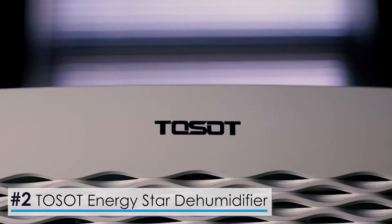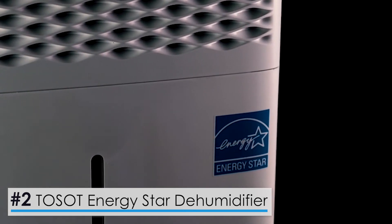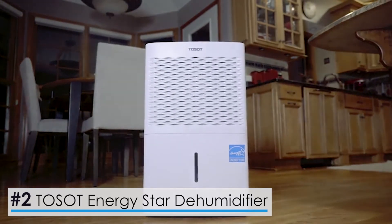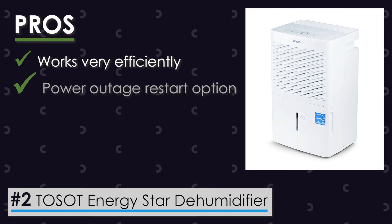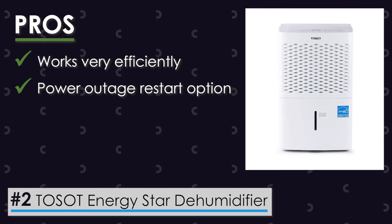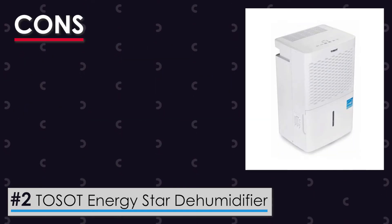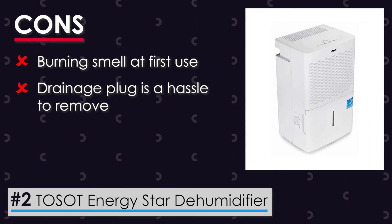The Toso Energy Star Dehumidifier. Toso is a known and trusted brand for dehumidifiers, and this Energy Star Dehumidifier makes it to a close second when talking about the best dehumidifiers with a pump. It guarantees satisfaction for its buyers and convenience like no other model. Its pros are: the device works very efficiently and is best suited for basements; the unit features a power outage restart option; and with a maximum sound of 48 decibels, this device features very quiet functioning that won't disturb your day-to-day activities. Watch out for its cons: there may be a burning smell at first use, and the drainage plug is a real hassle to remove, and the extra struggle might cause it to break.